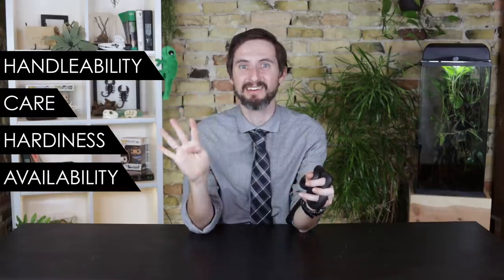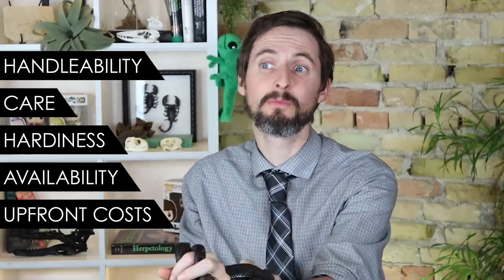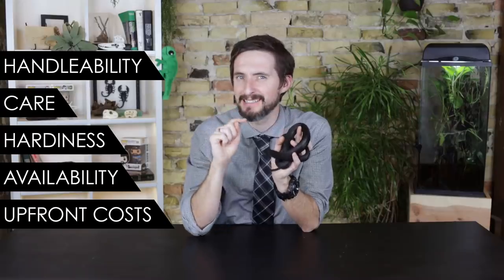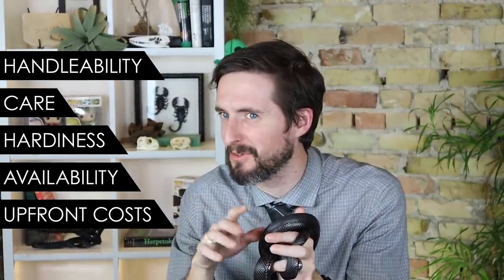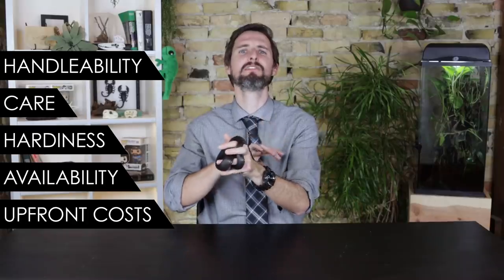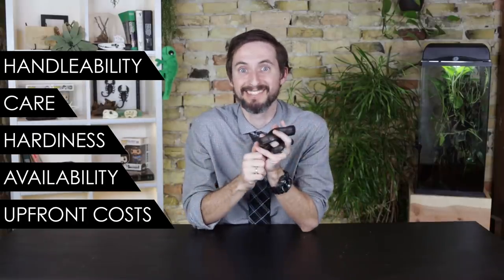But is he a good pet? And is the black pine snake the best pet snake for you? To figure this out, we're going to give the black pine snake a score based upon our five categories: handleability, care, hardiness, availability, and upfront costs. We've done a score for two of his relatives generally, but this is not your typical pit — not in all ways. So how will their score compare to the 4.0 that we gave to the group as a whole? Let's find out.